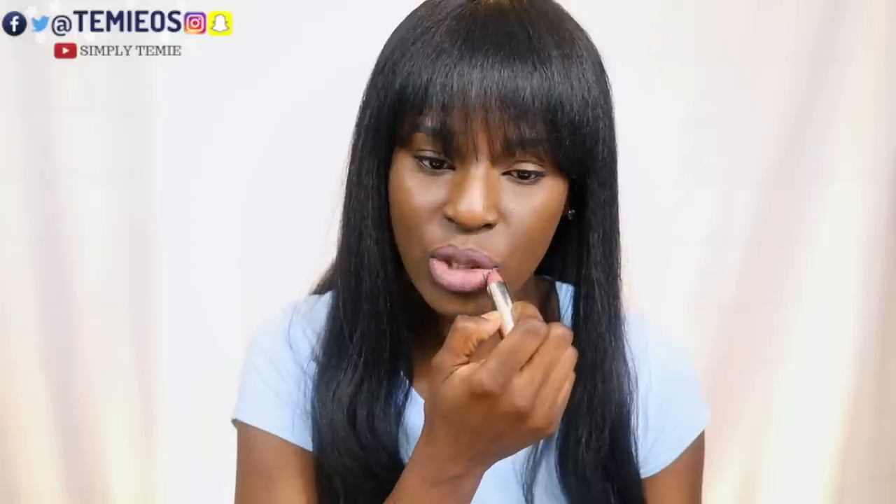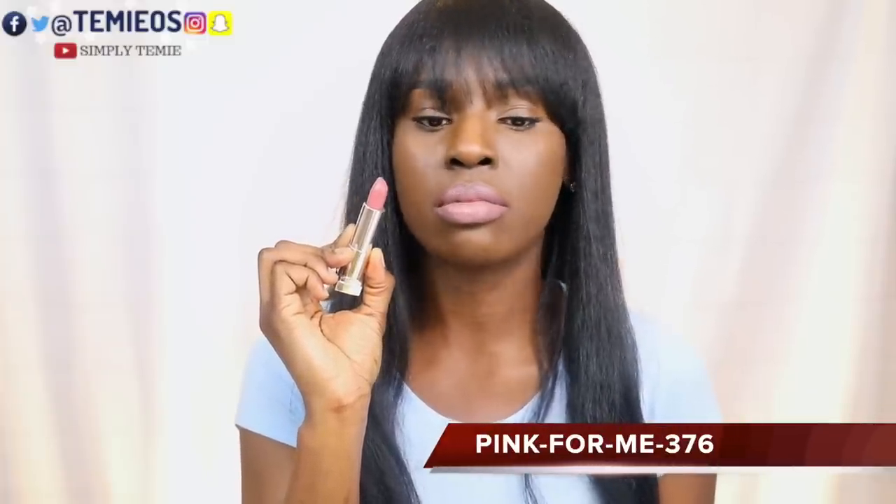Now going for Pink for me. This is a sheer shade — you have to go over it a couple of times to build the color. Not a bad shade, I could do this, but I would definitely need a lip liner to balance it out. Next is Fuchsia for me.